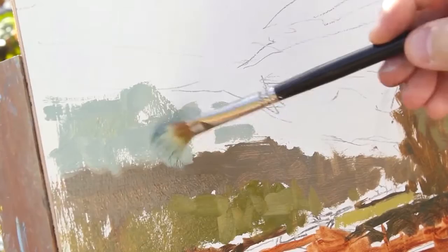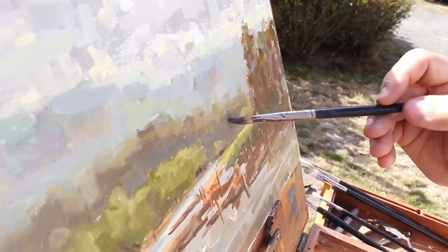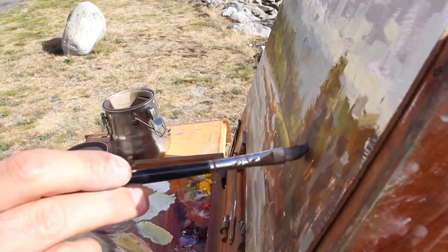Next comes temperature. Temperature is very important in terms of the warms and the cools — where to place the warms to draw the attention, or push the cools to draw the attention away. My last step in the process is edges, especially when I get off the focal point. I'll soften a lot of my edges around where I'm not supposed to be looking, which helps drive the viewer to my focal point.